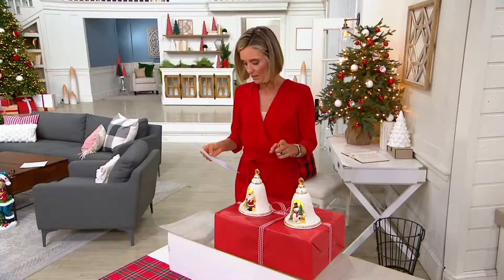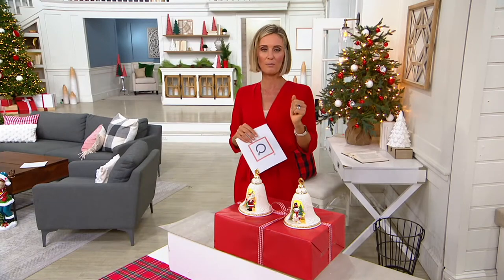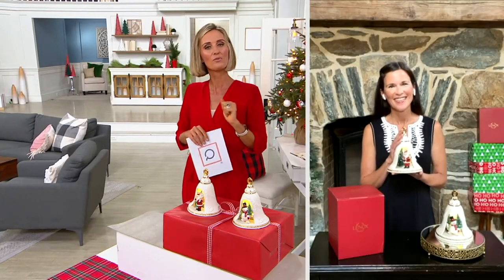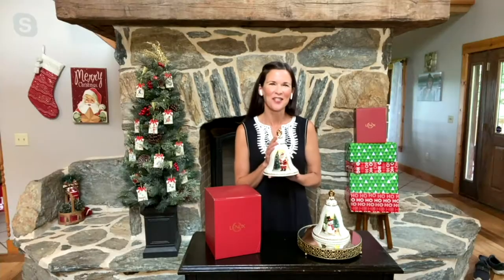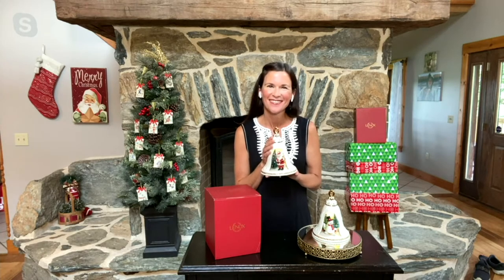I was just thinking I had not seen Ellie King for a while and then all of a sudden she shows up on the show, and I'm so happy because it's so wonderful to see your beautiful face. It's so nice to see you too, Kirsten, and I am so glad that I'm getting to share these with you. They're really pretty.